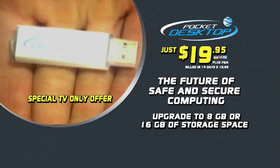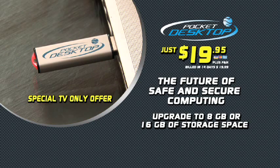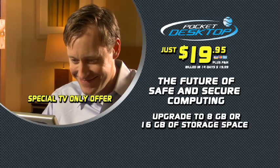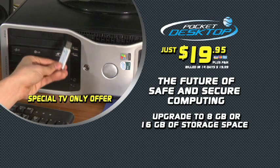For a limited time, you could try the Pocket Desktop for 14 days, just $19.95 plus shipping and handling. Try the Pocket Desktop today. If you're not completely satisfied that the Pocket Desktop safeguards all your private information, just send it back. If you decide to keep the Pocket Desktop, you'll be billed just one additional payment of $20.